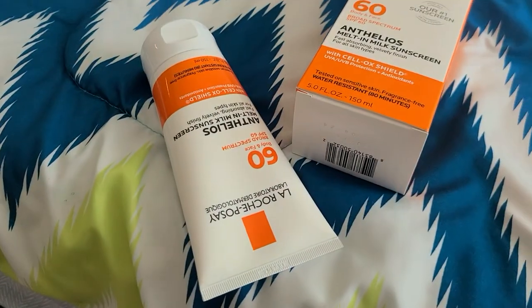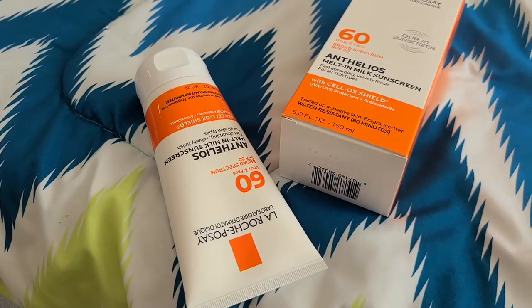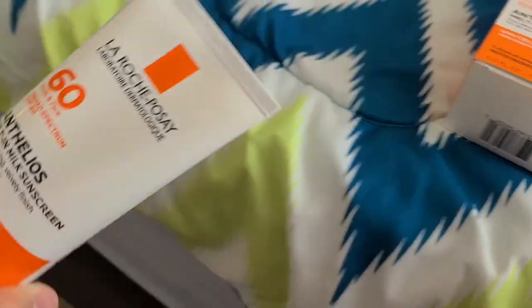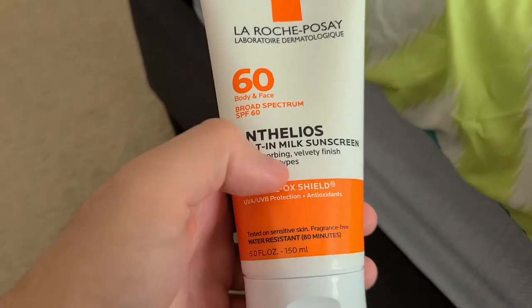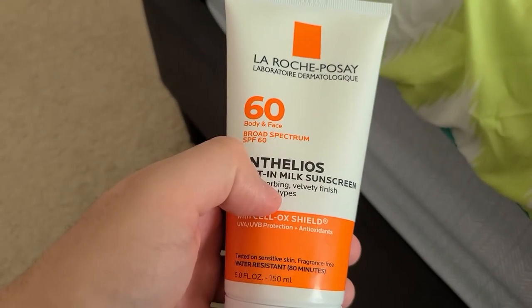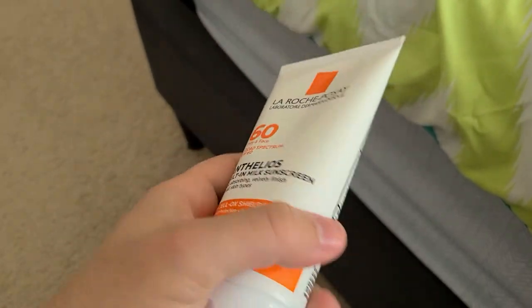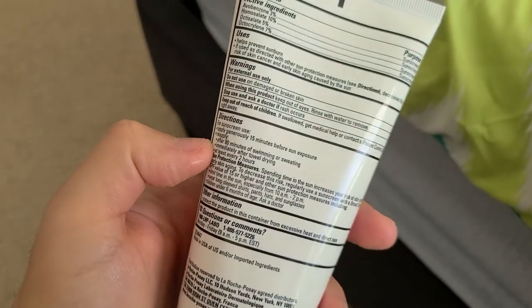But overall I think the product itself is a great product, and things like that are to be experienced. Before you use it, the recommendation is to cleanse your face, then moisturize, and then use this sunscreen afterwards — but you can use it alone as well, you don't have to do all that.